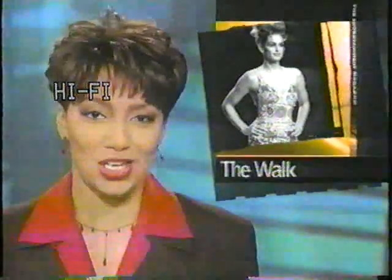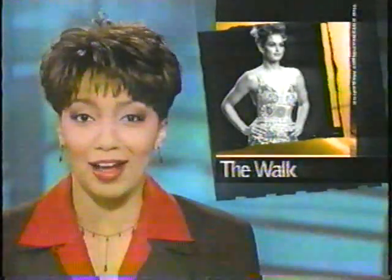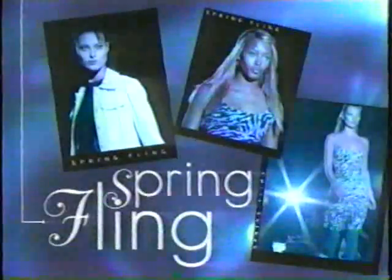The world's most popular models, stars like Cindy Crawford, all have a signature strut. Extras' Libby Weaver found out how they walk the walk at New York's spring fashion fling.